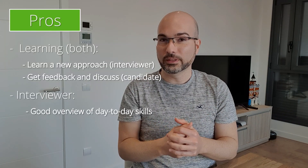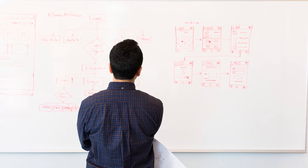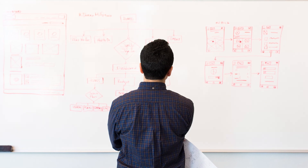For the candidate, the main benefit is that it's very good for both introverts and extroverts. Some people in the live coding interview could struggle because they are dealing with the stressful situation of the interview, or are not used to explaining a problem in front of other people, or need time to focus. So the take-home coding assignment is very good because it's very close to how day-to-day work looks.